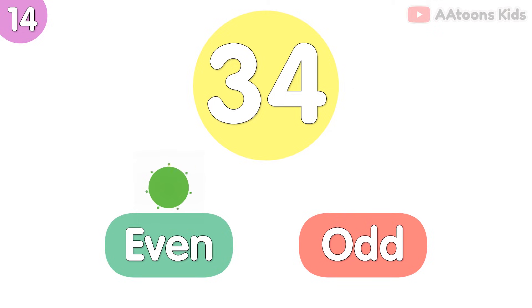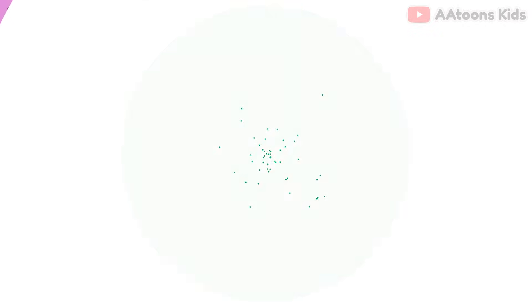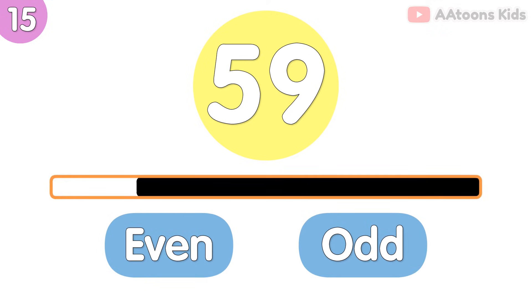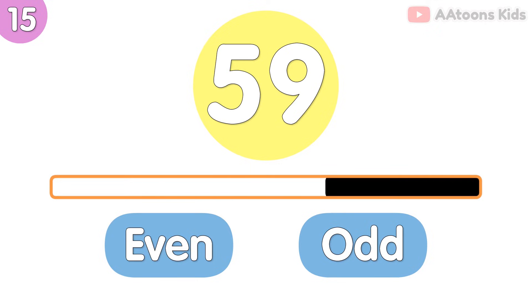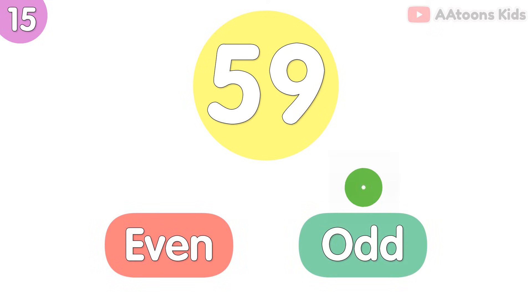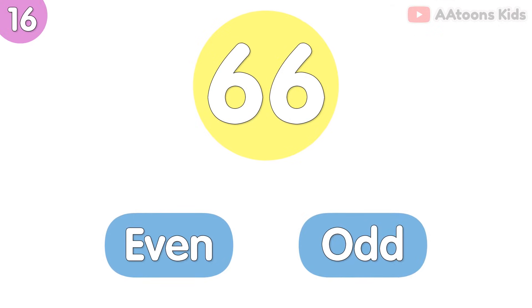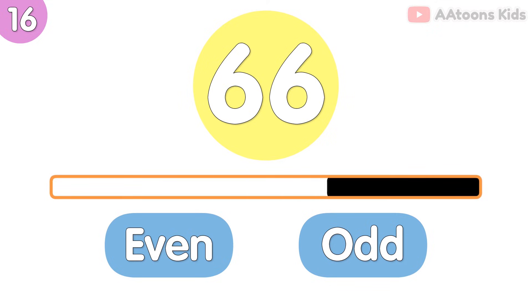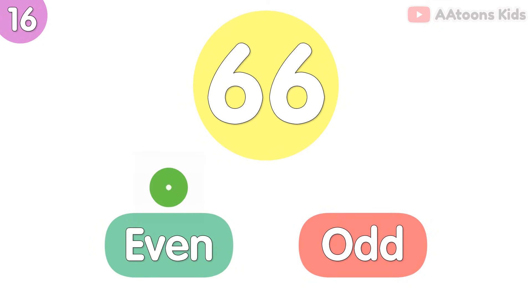34 is odd number. 59 is odd number. 66 is odd number.